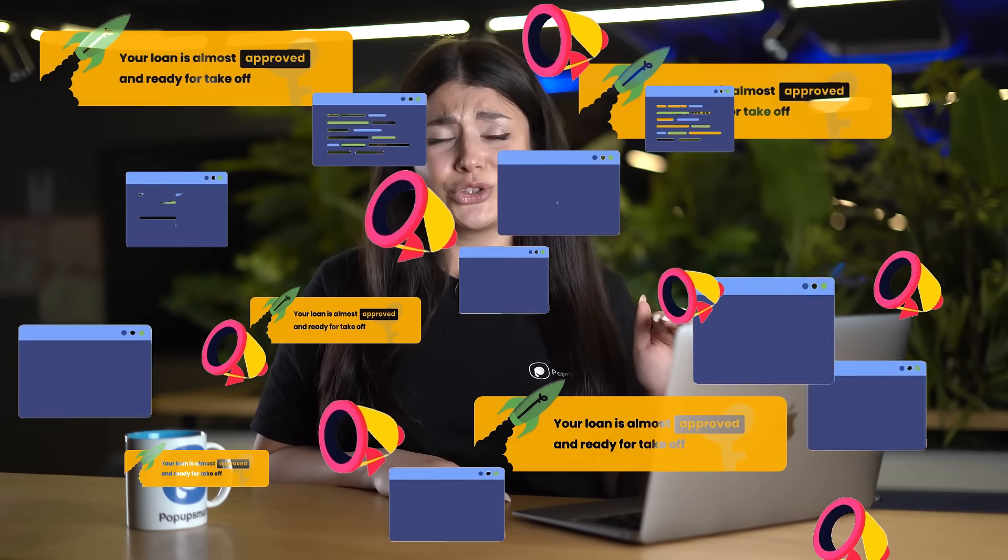And please don't overdo it with the pop-ups. One or two pop-ups per visit are enough. If you show too many pop-ups, you risk annoying your visitors and making them leave your website, which is a no-no.